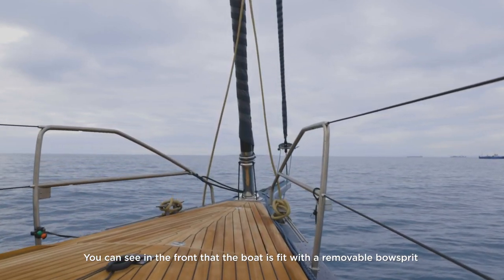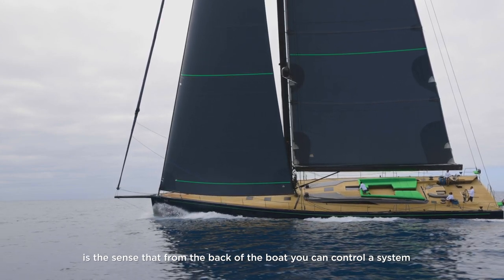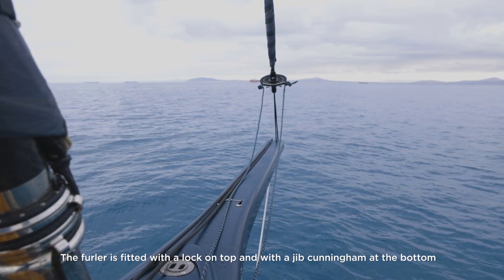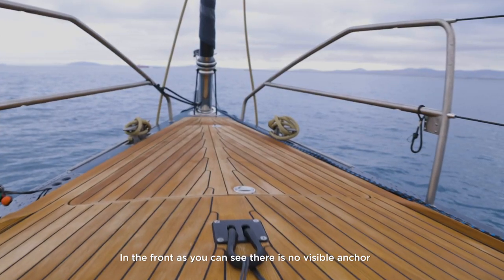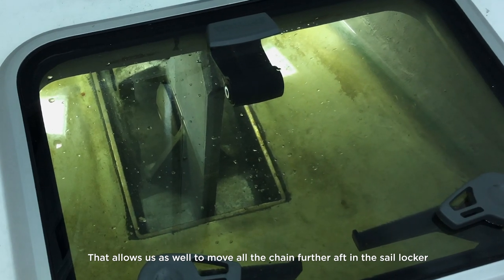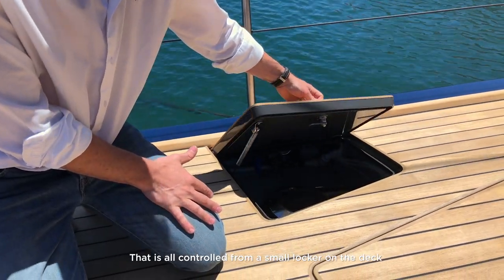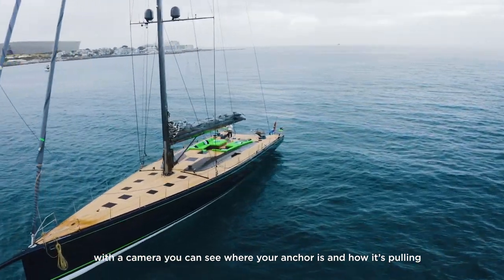The boat is fitted with a removable bowsprit. The concept is different from normal in that you can control from the back of the boat a system that will automatically tension the tack of the sail. The furler is fitted with a lock on top and a Cunningham at the bottom to precisely adjust the tension on the luff. There is no visible anchor — it is totally hidden under water — which allows us to move all the chain further aft in the sail locker, centering the mass to increase performance. That is all controlled from a small locker on deck, and from the back of the boat you can see via a camera on the pedestal where your anchor is and how it's pulling.